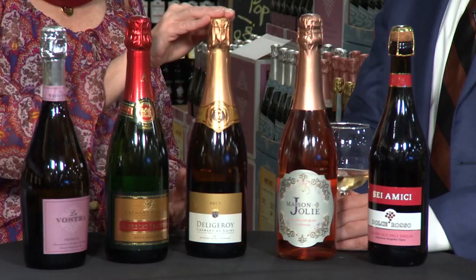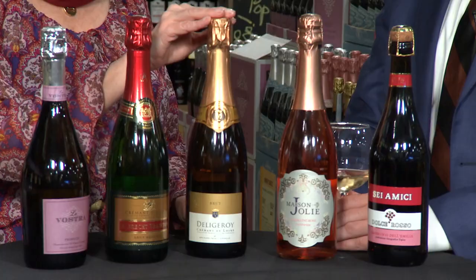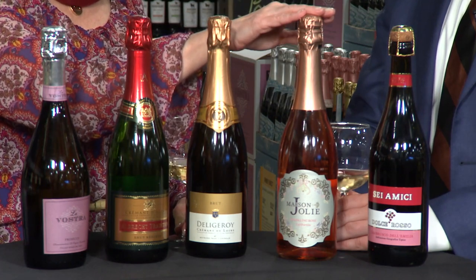You can also find Crémant from different regions — this is a Crémant de Loire, which is really fruity and citrusy. The nose on it is absolutely beautiful, and it's a little less expensive than the Albrecht at about $17. Another impressive wine for less.